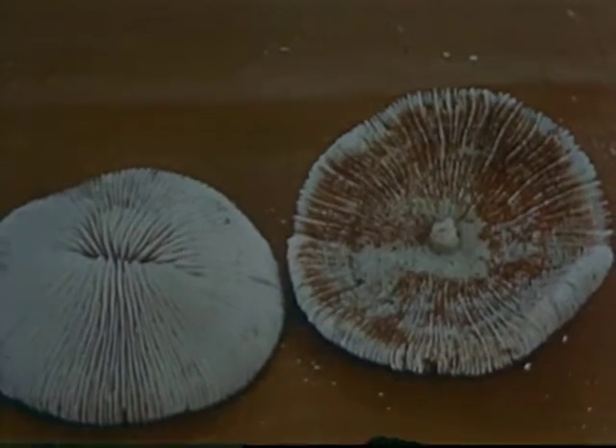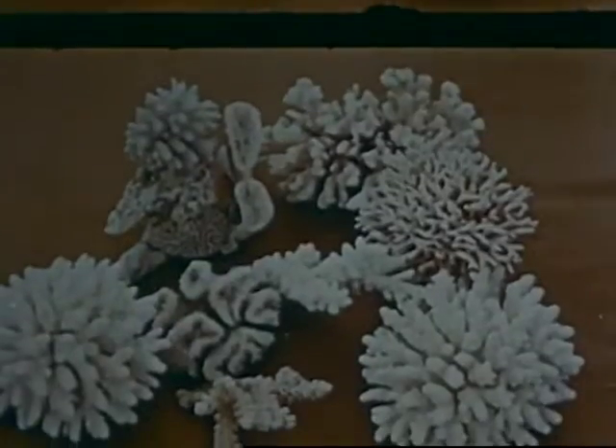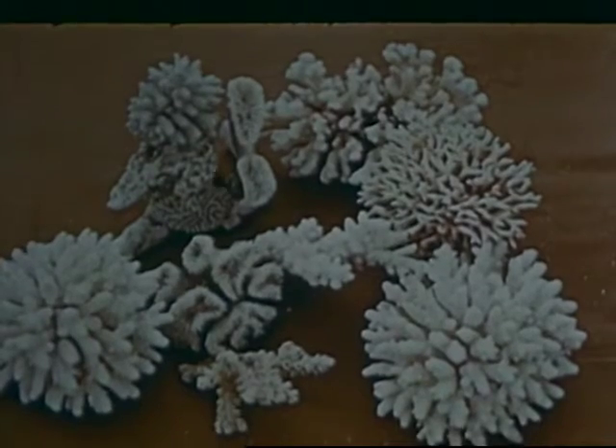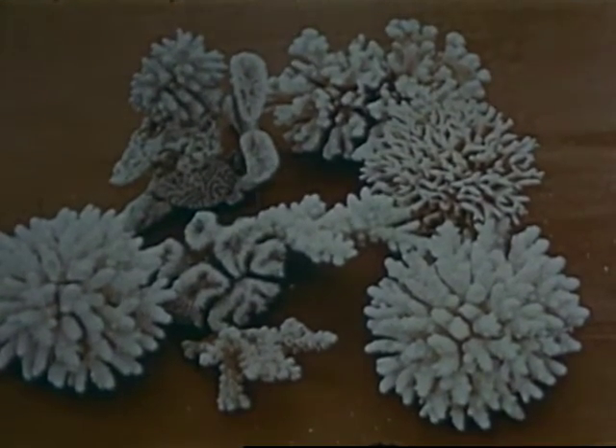When it dies, the sea washes it away, leaving only the warm skin. Most corals lose their colour when dead, but they are still ornamental, for they retain their beauty of form.